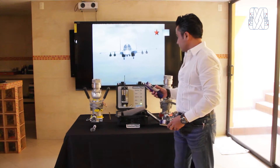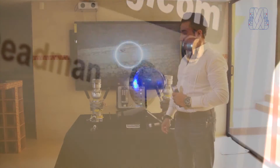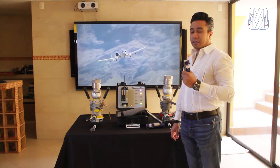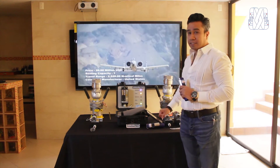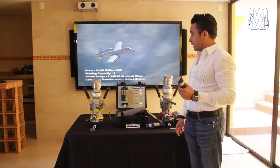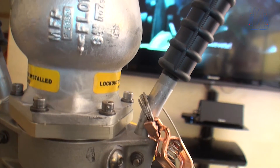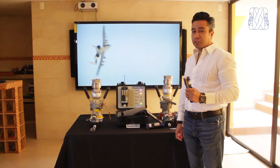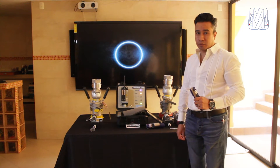El transmisor, al momento de ser accionado, le indica al operador que se está suministrando combustible y que se está accionando la operación. El operador debe evitar que el timer de este sistema se accione; automáticamente, después de dos minutos, si el operador no ha liberado el gatillo, el sistema lo va a censar y parará de forma inmediata. Esto fomenta que el operador tenga total atención en el suministro de combustible.